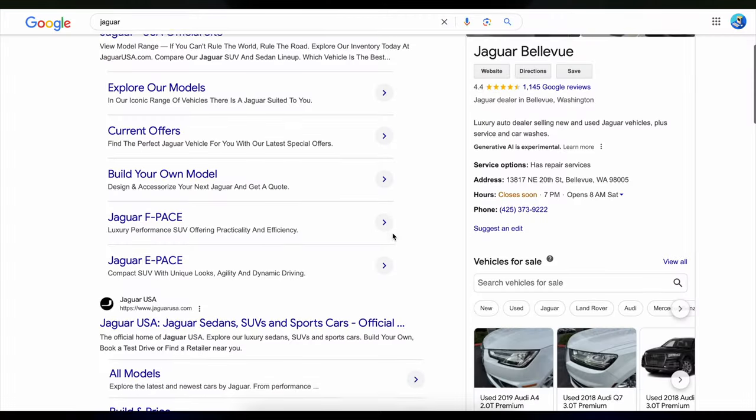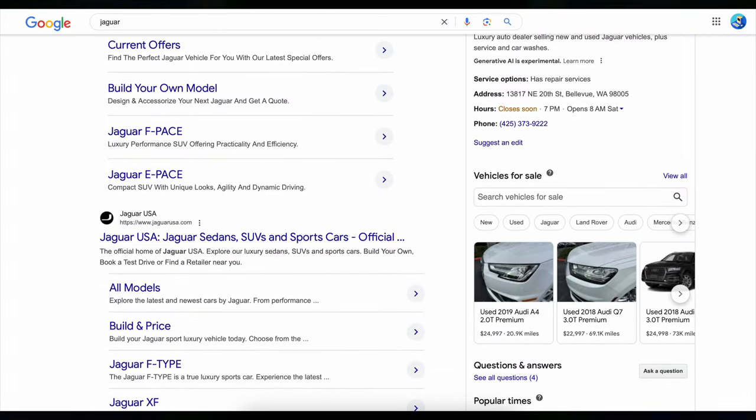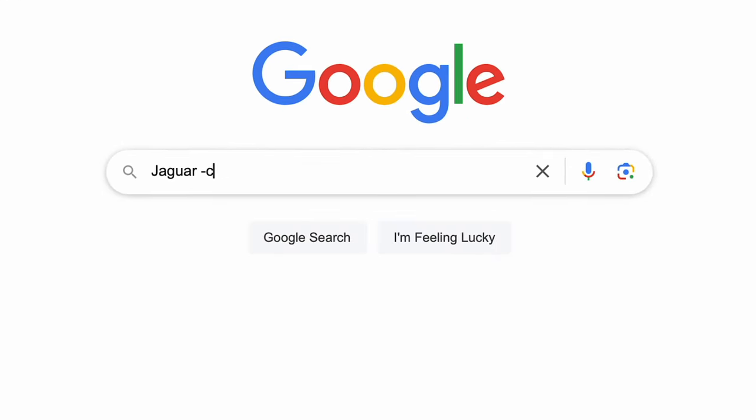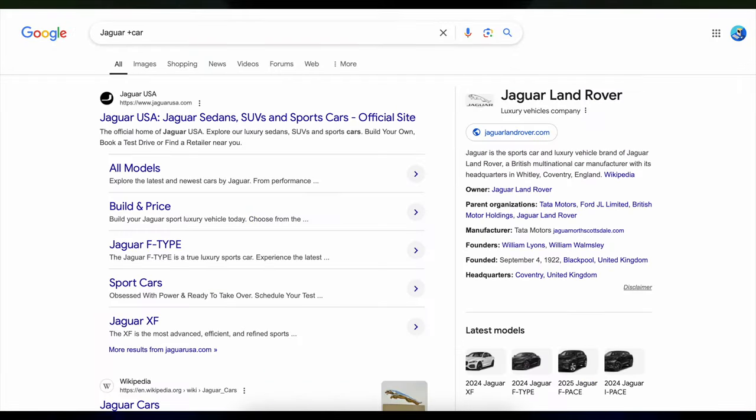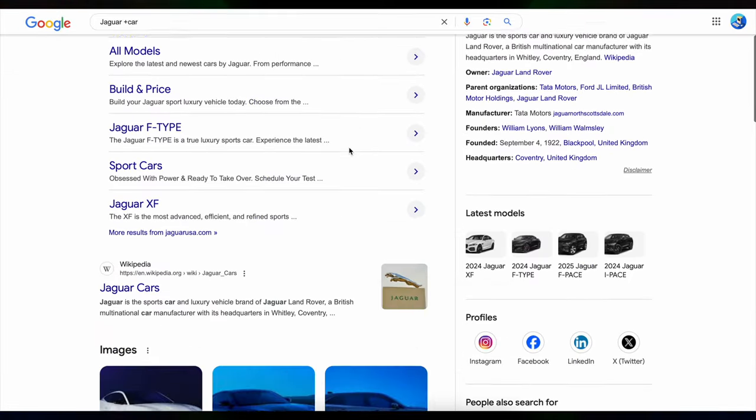Tip number six: exclude words with a minus sign. Let's say you're searching for 'jaguar' but you're getting results for the car when you're actually interested in the animal. Just add a minus sign in front of the word you don't want and Google will filter those results out — it's like telling Google 'show me jaguar but not the car.' Just type jaguar -car and you'll only see results about the animal. You can also use a plus sign to do the opposite — type jaguar +car and you'll get results about the car.